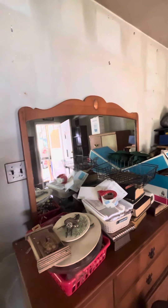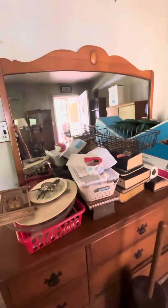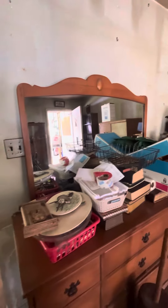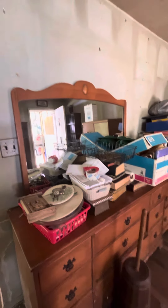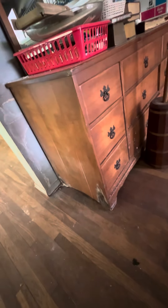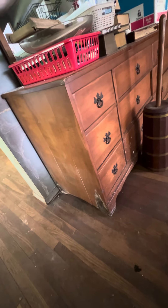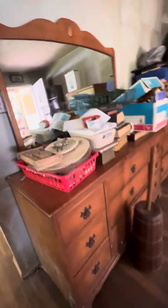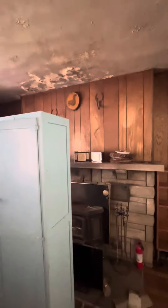Grandma's mirror from her dresser, which is ruined because of the leak — much more than a leak, FYI — that I found in the bedroom. Her dresser is rotten and ruined. I still can't get the drawers open. But that mirror is going to go up above the fireplace eventually.